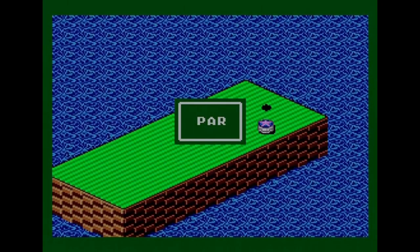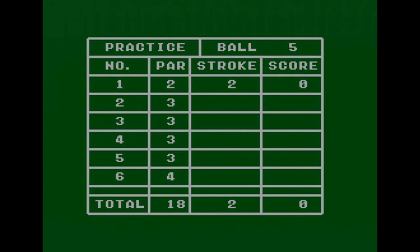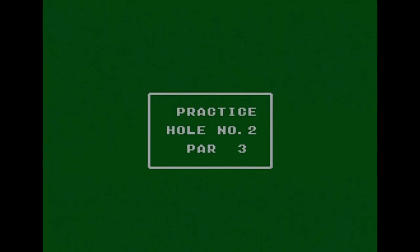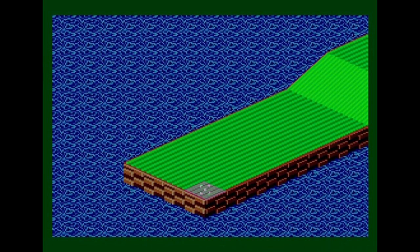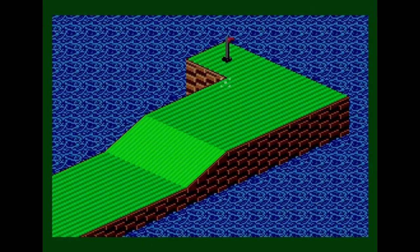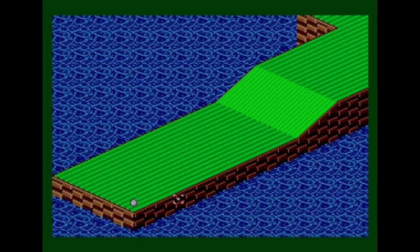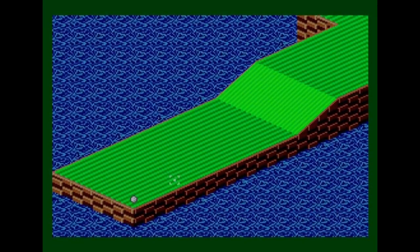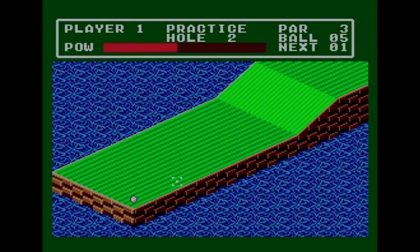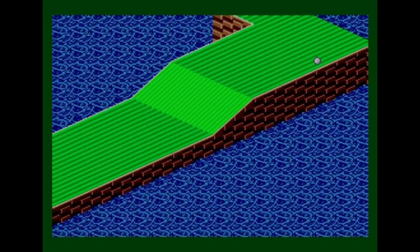If you finish under par you get extra balls added to your total; if you go over par, balls get taken away. Moving to the second hole — there's a bit more to see. You've got to hit it up a hill and around a corner. I'm just going to whack it as hard as I can up the hill and hopefully it'll make it up there.